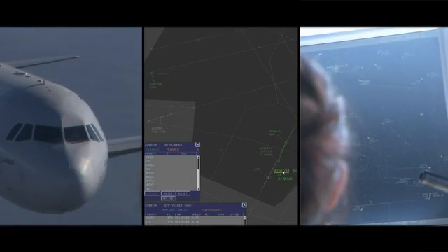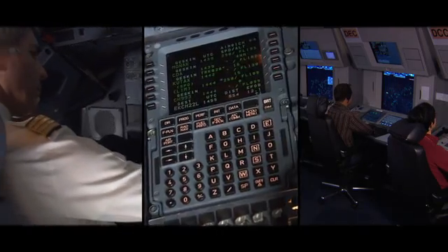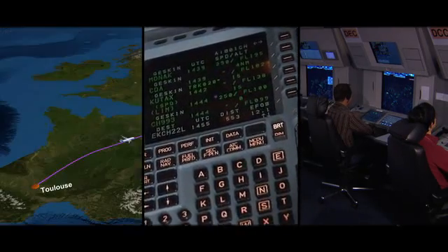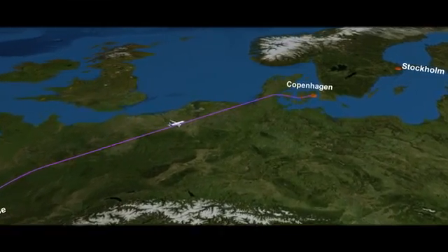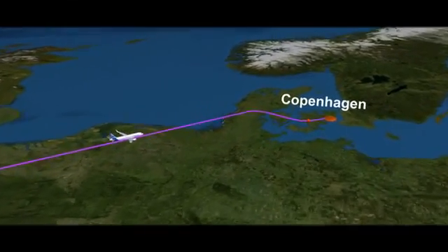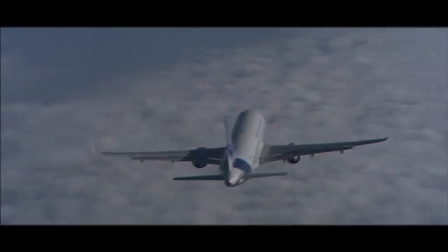I4D — the fourth dimension being time — is a concept which allows better synchronization between the airborne and the ground systems. In this concept, the aircraft and air traffic control agree far in advance on a target time for the aircraft to reach a merging point, and then the aircraft is allowed to fly its optimum descent profile up to that point.